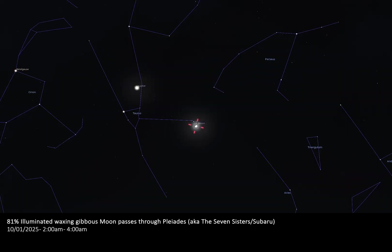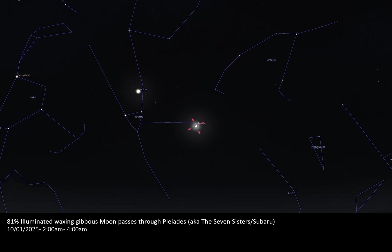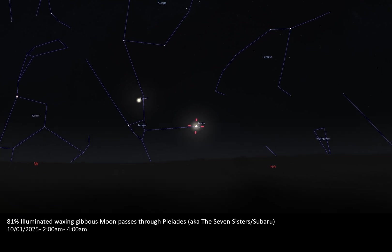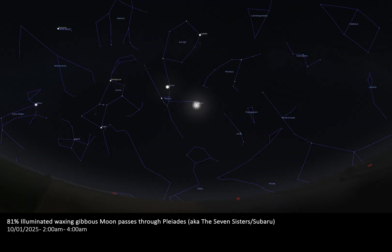On the 9th of January, the 81% illuminated waxing gibbous moon will be paying a very close visit to the beautiful open star cluster the Pleiades, also known as the Seven Sisters or Subaru. At around midnight the moon can be seen approaching the stars of the Pleiades, and for all-night stargazers you will be able to see the moon travel in front of some of the bright stars of the Seven Sisters in the early morning of the 10th between 2 and 4am. Also keep an eye out for the bright planet Jupiter, found close by roughly 10 degrees away from the Pleiades and the moon.